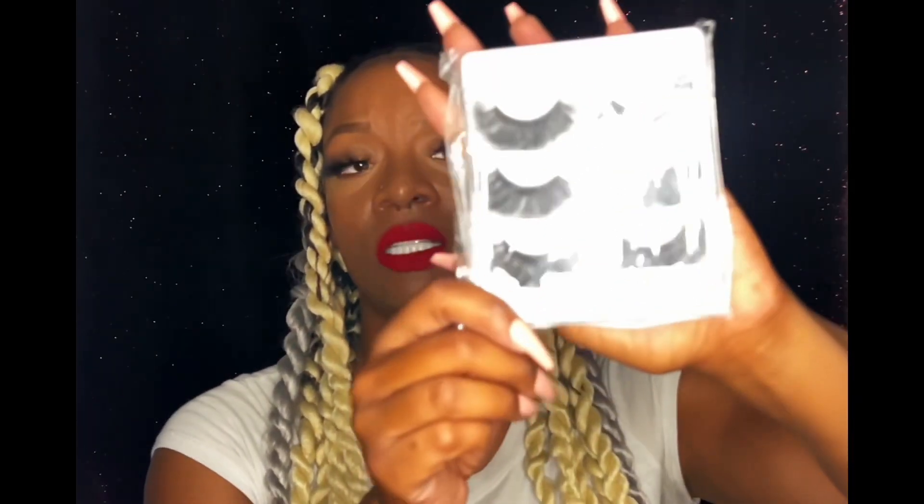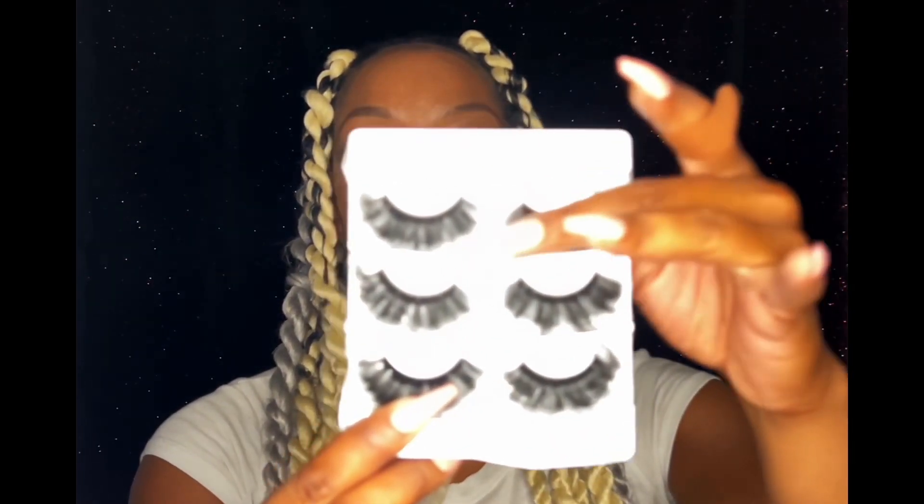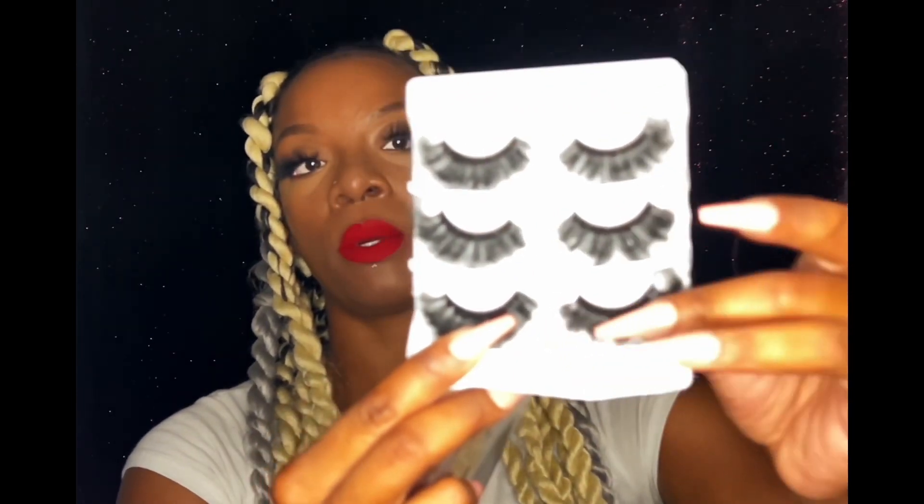Next up we have these lashes. I was looking for a natural-looking lash to make it look like I had extensions. I'm gonna try these out in another video and see how they look. They look kind of cute. For the price, you can't really complain.